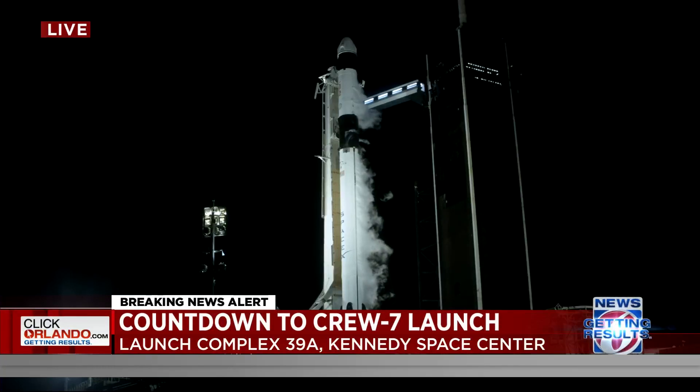It's about 30 seconds now from launch. There was a sensor issue, but it seems they're working through that. The countdown continues. Looks like this is going to go. We're going to turn it over to NASA.